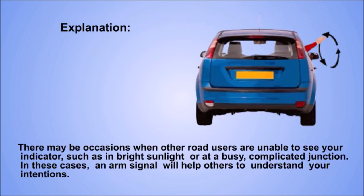Explanation. There may be occasions when other road users are unable to see your indicator, such as in bright sunlight or at a busy complicated junction. In these cases, an arm signal will help others to understand your intentions.